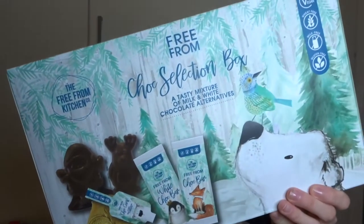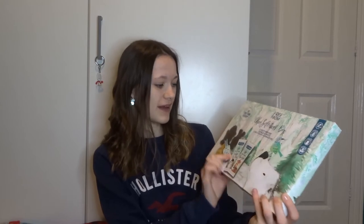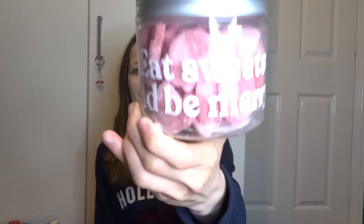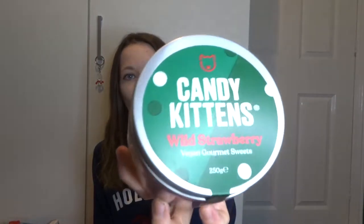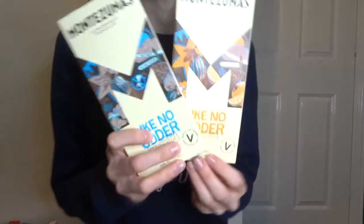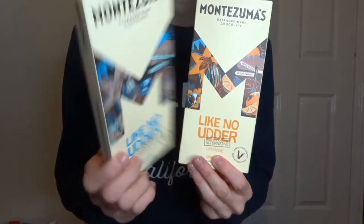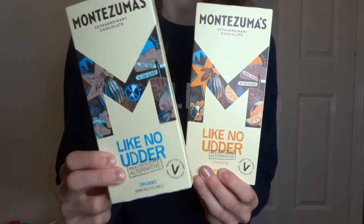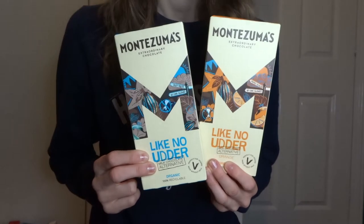I got a free-from selection box with a couple of chocolate bars, some festive shapes, and chocolate coins. I got some Candy Kittens in wild strawberry - looking forward to giving those a go. Some Frutella koalas - I've had the snakes version and they're really good. And another brand I haven't tried before: Montezuma's Extraordinary Chocolate. There's a milk chocolate one and an orange version and they look delicious.